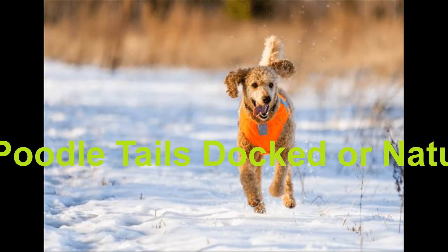In the European Union, tail docking has been banned since 1998. All poodles coming from Europe have long, natural tails. The reasons for tail docking are purely cosmetic — there is no physical benefit for the dog in having a docked tail. The AKC does not permit poodles with natural tails to be shown, so owners of show dogs dock their dog's tails in order to be able to participate in dog shows.